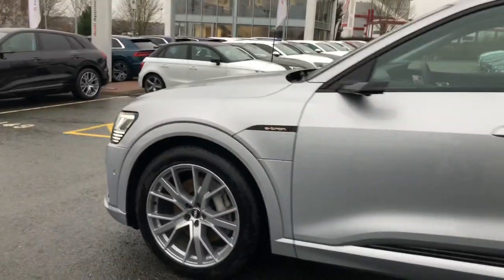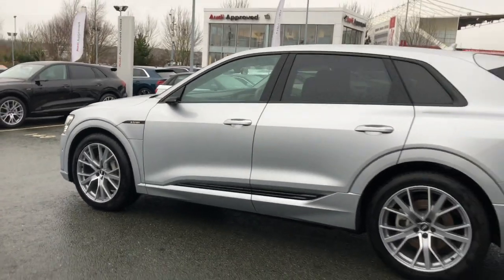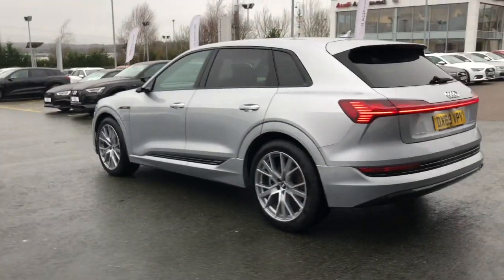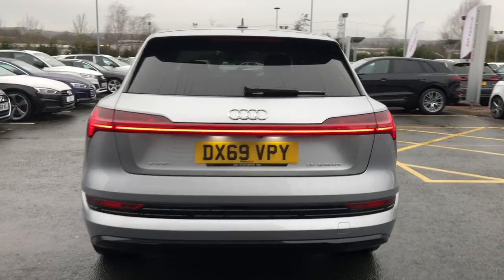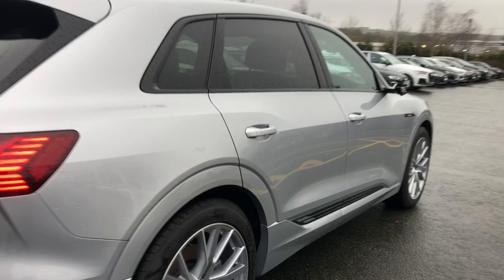This car has AC and DC charging points and virtual door mirrors. It also features the black styling pack and privacy glass to the rear windows. The car has a power operated tailgate, rear LED lights, and adaptive air sport suspension.